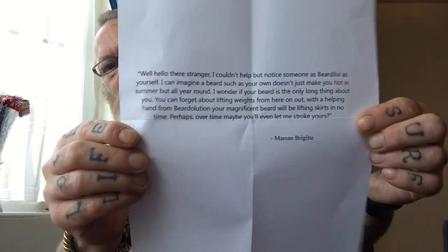The postcard reads: 'Well hello there, stranger. I couldn't help but note someone as beardful as yourself. I can imagine a beard such as your own doesn't just make you hot in summer but all year round. I wonder if your beard is the only long thing about you — you've got long legs as well. You can forget about lifting weights from here on out; with help from Beard Elution your magnificent beard will be lifting skirts in no time.' Quite the cheeky little note!